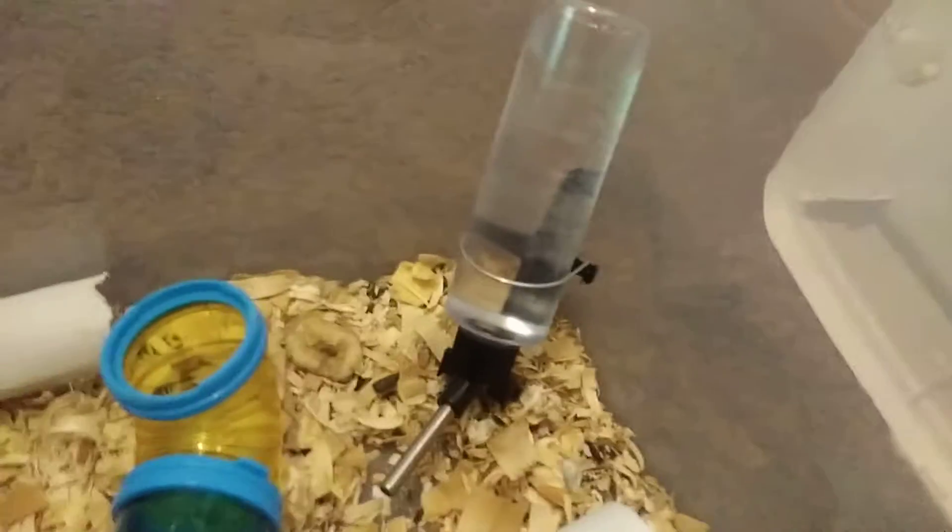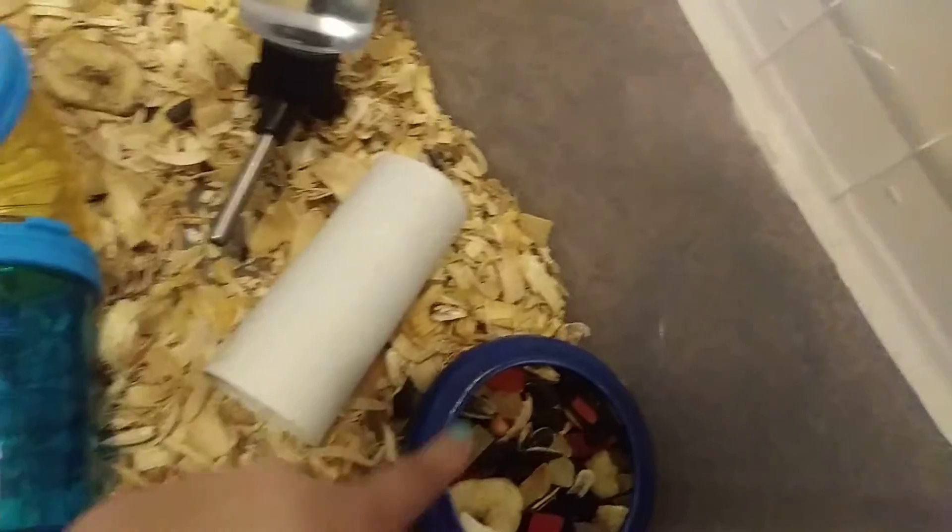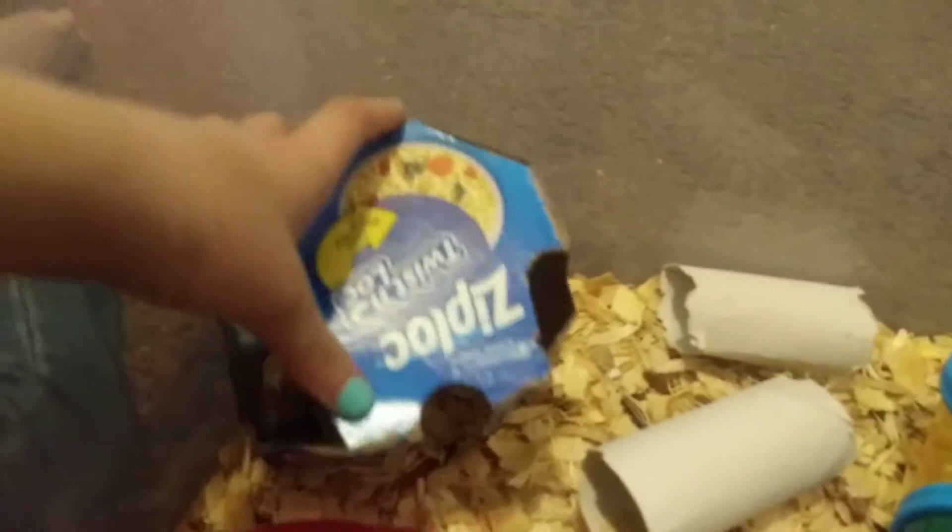So this is their setup. Their water bottle is down like this because I have to get a new holder for it. I traded out their food dish so the adults get the bigger one and the babies get this one. The babies also have this, and I found this and I'm like, well I can make it a house. So I did. It's this little ziplock thing.